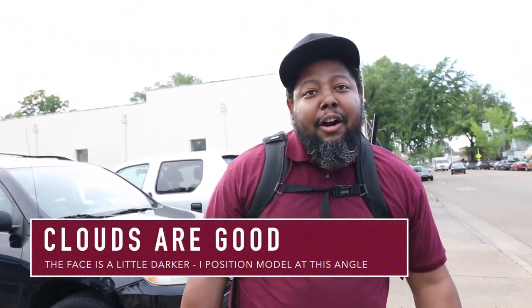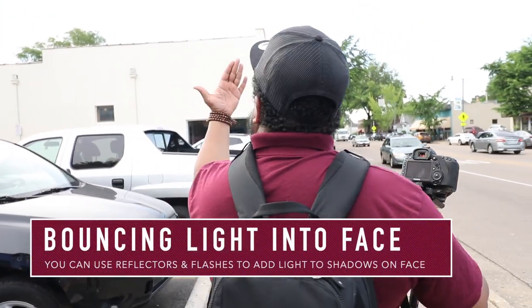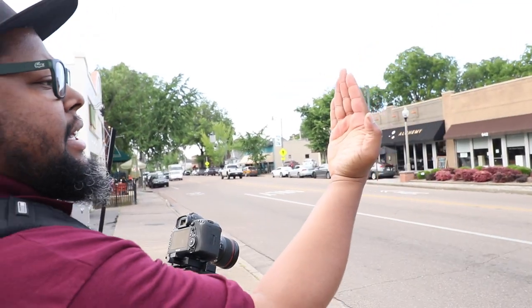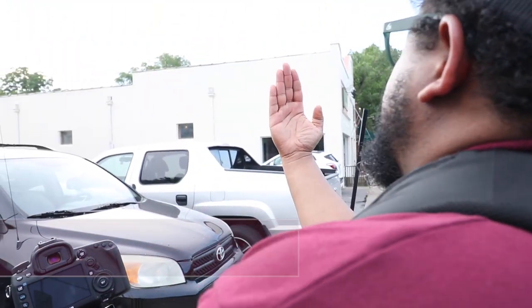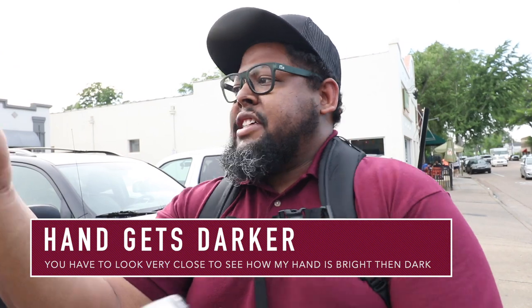If I turn this way, it may look a little darker — my back is towards the sun. But right now the sun is being diffused by the clouds, so it's a nice soft light going everywhere. I do a hand check sometimes: if you look at my hand from this way, it looks a little lighter, but if I continue to bring it around it looks a little darker. The sun is this way, so my hand is darker; if I turn this way, my hand is lighter. So the sun is coming from this direction.